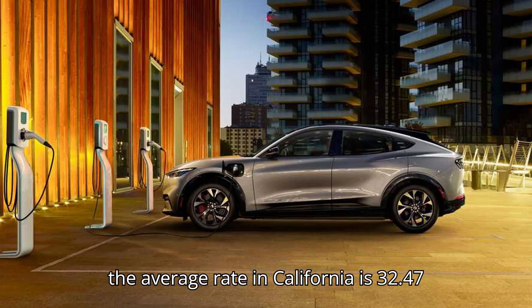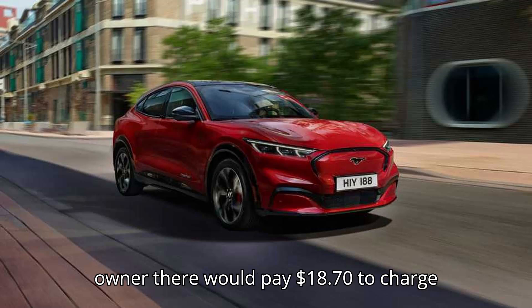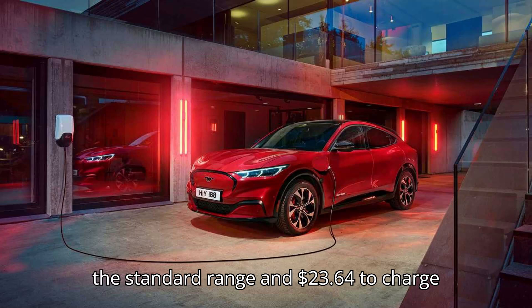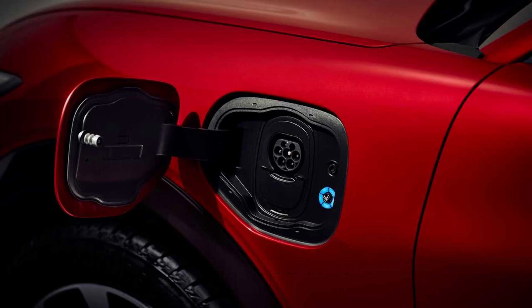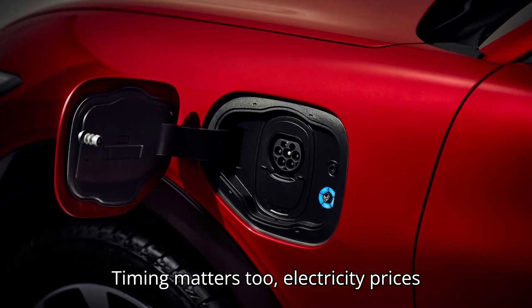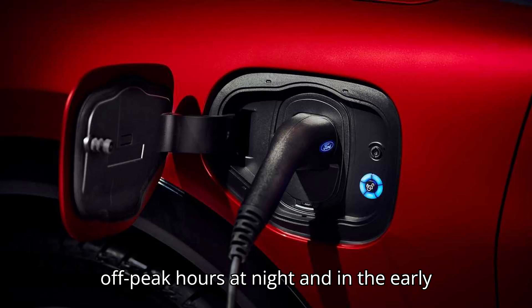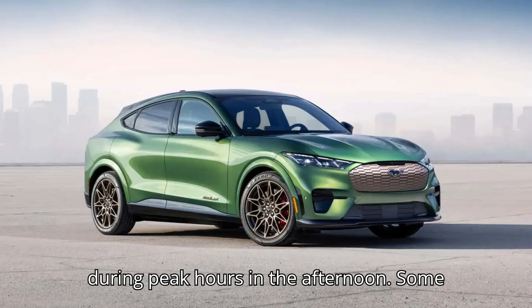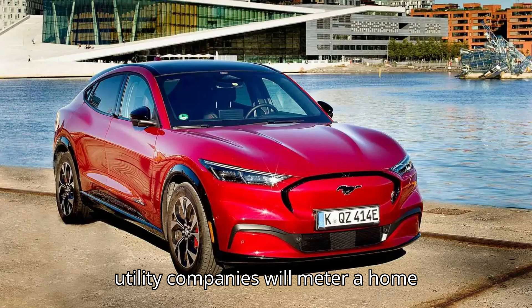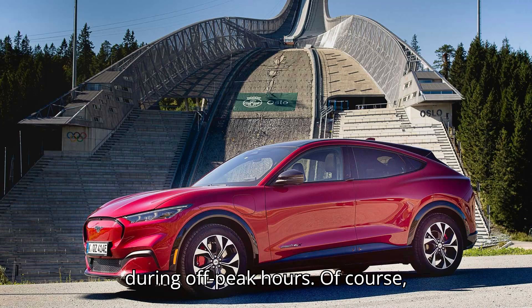In contrast, the average rate in California is 32.47 cents per kWh. A Mustang Mach-E owner there would pay $18.70 to charge the standard range and $23.64 to charge the extended range pack. Timing matters, too. Electricity prices fluctuate during the day. Charging at off-peak hours at night and in the early morning will be cheaper than charging during peak hours in the afternoon.